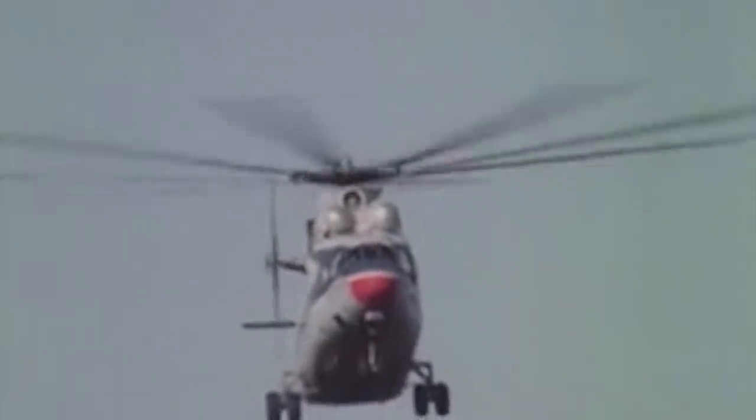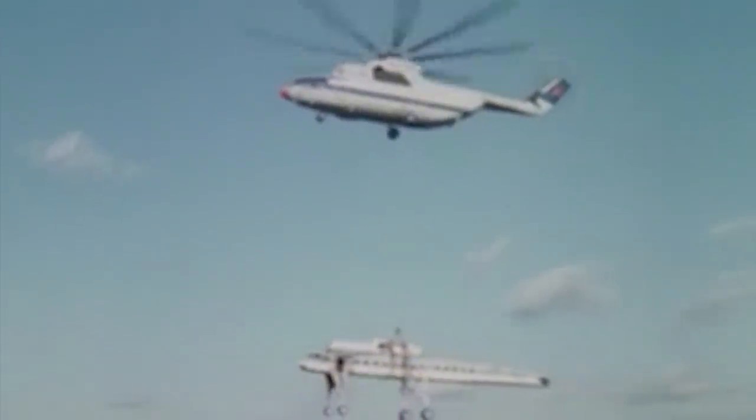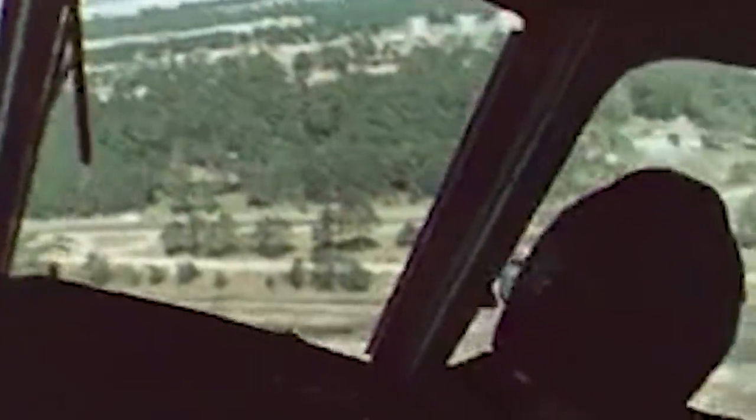The Mi-26 was first considered a good fit for the Buran space vehicle program. Theoretically, the helicopter could bundle-lift components for the reusable spacecraft, but as later test flights with a mock-up showed, it was a highly risky and impractical maneuver. Still, the helicopter's first real-world mission came about soon after it entered service, and it was a dire one.